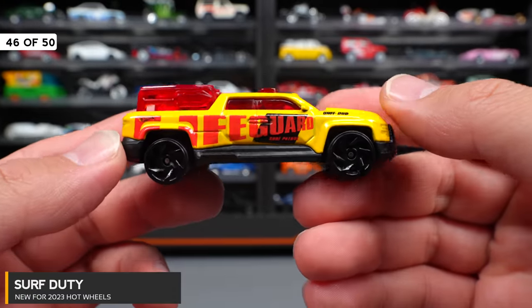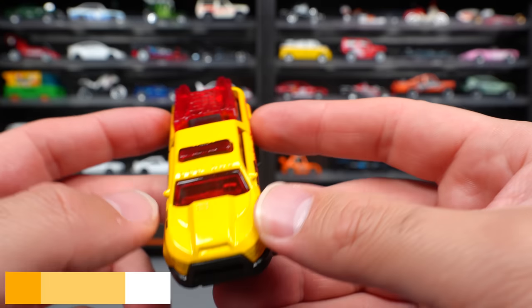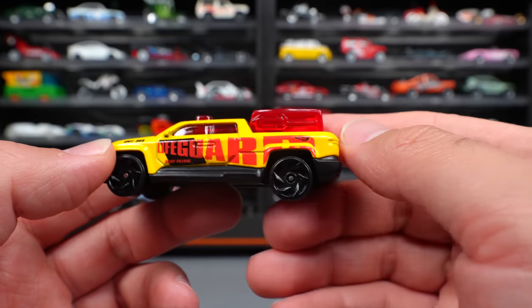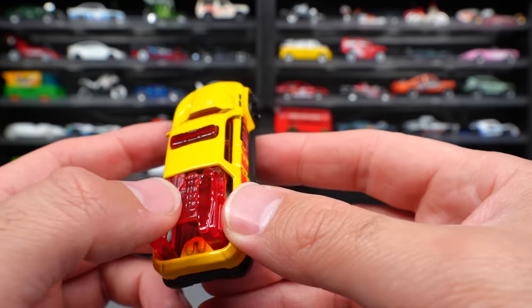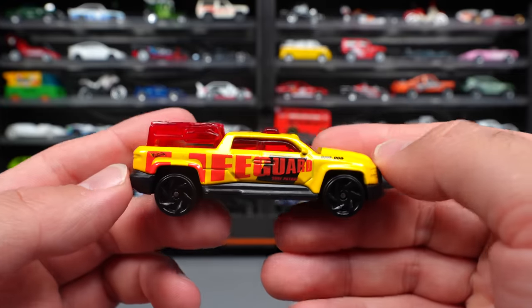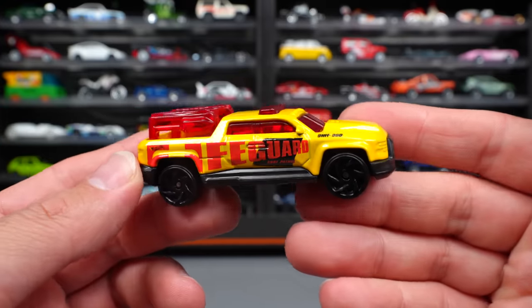Surf Duty — this one looks to be a lifeguard vehicle. It's a fantasy casting with a light bar on top, aggressive looking, with the big lifeguard text on the side. There's a little piece with all the lifeguard gear on it. It's going to be interesting to see how they release new colors of this one long term. But it's pretty neat.